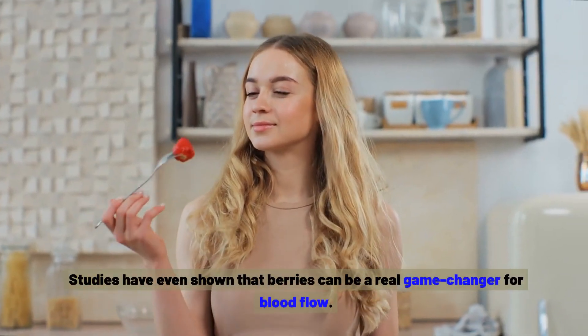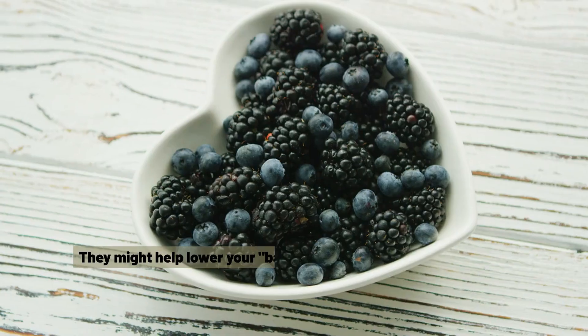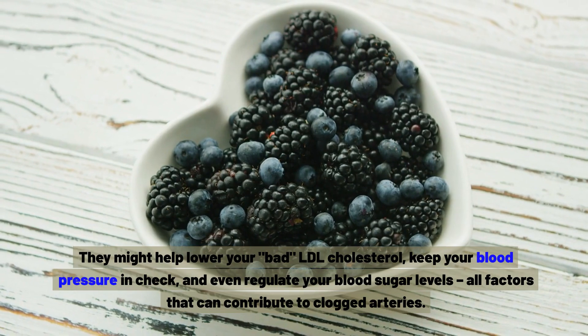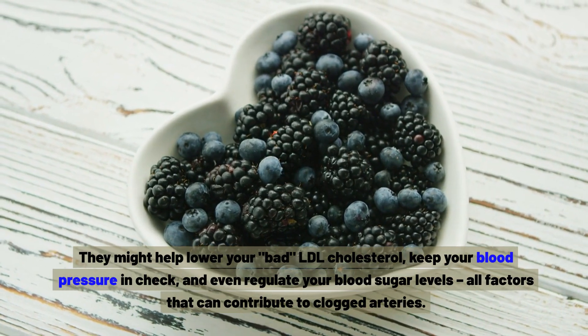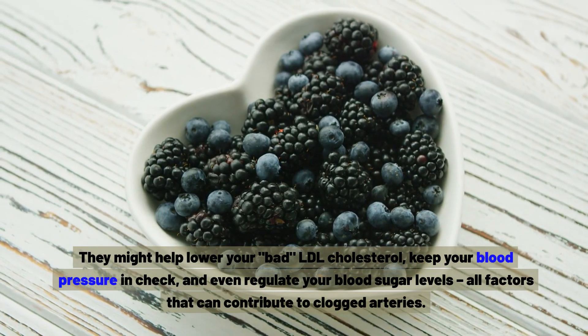Studies have even shown that berries can be a real game-changer for blood flow. They might help lower your bad LDL cholesterol, keep your blood pressure in check, and even regulate your blood sugar levels — all factors that can contribute to clogged arteries.